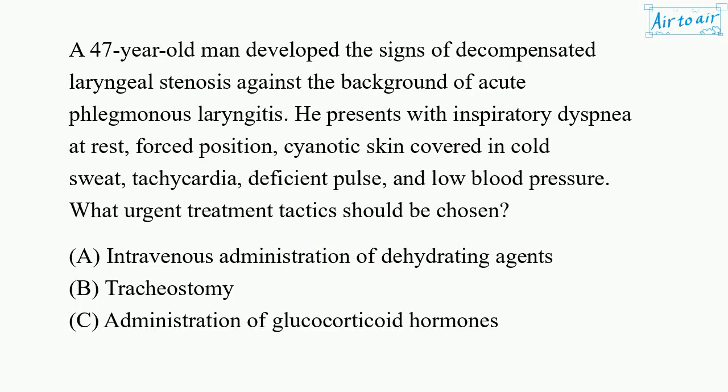A 47-year-old man developed the signs of decompensated laryngeal stenosis against the background of acute phlegmonous laryngitis. He presents with inspiratory dyspnea at rest, forced position, cyanotic skin covered in cold sweat, tachycardia, deficient pulse, and low blood pressure.